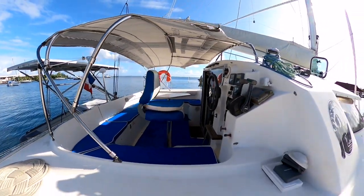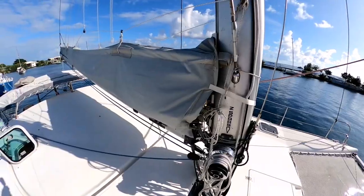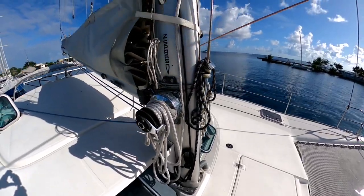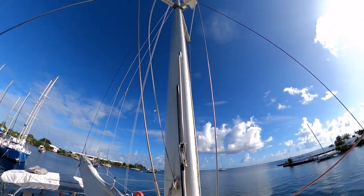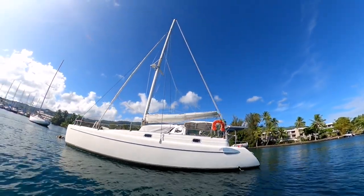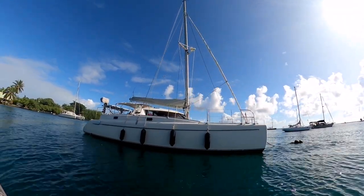On top of that, the owner has done a complete refit: all the halyards are new, the sheets are new, the standing rigging is new, and the trampoline is new. What's really nice about this boat is it's a pocket-sized cruising catamaran, perfect for a couple or a young family and very easy to maneuver.